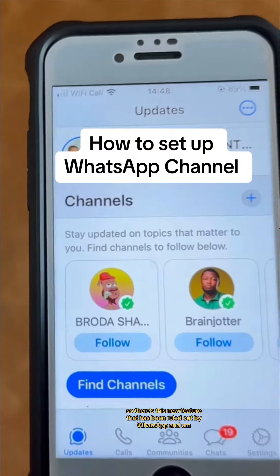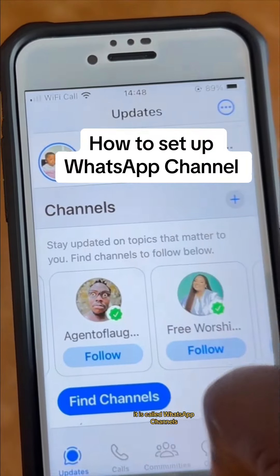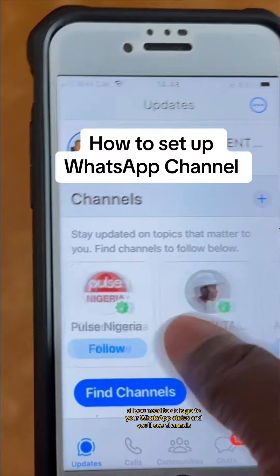There's a new feature that has been rolled out by WhatsApp and it is called WhatsApp Channels. I've seen a lot of public figures already have channels and you can create one yourself.